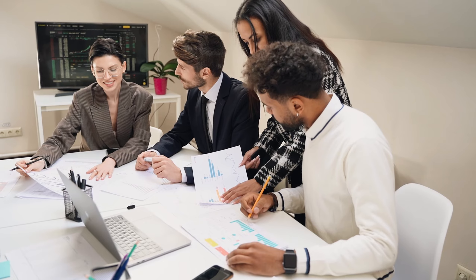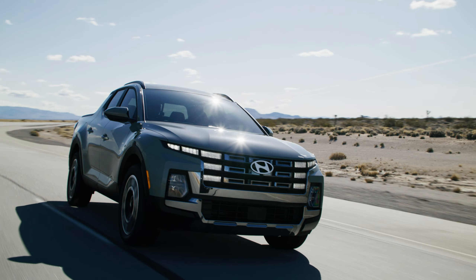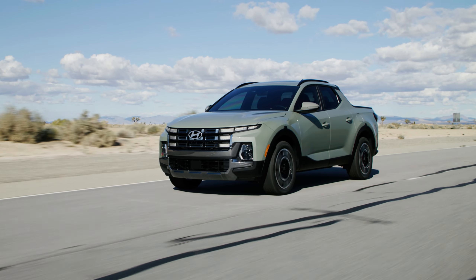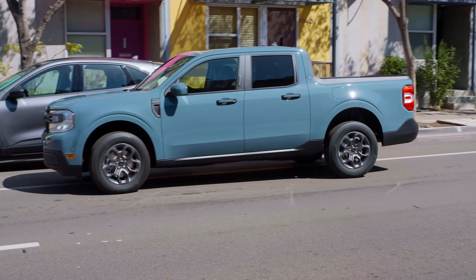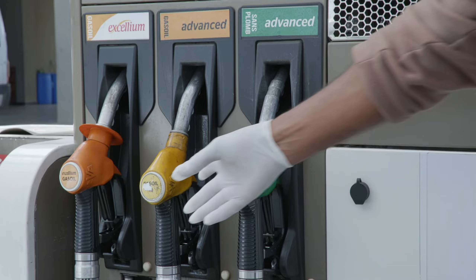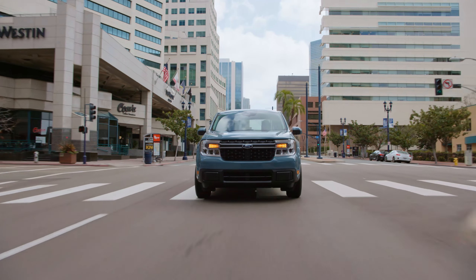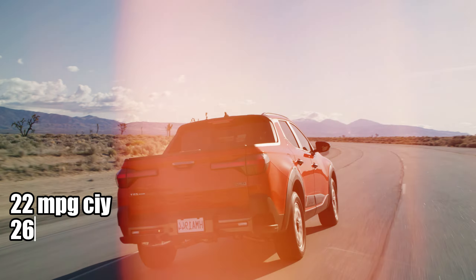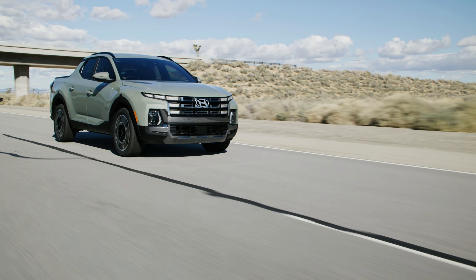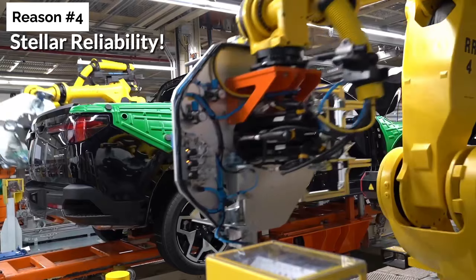The turbocharged engine also packs more torque than the Maverick's power unit. You can opt for all-wheel drive with both engines, making it a far more versatile truck compared to the Maverick, which forces you to choose the turbocharged four if you want all-wheel drive. And while these engines may not be as fuel-efficient as the hybrid Maverick in the city, MPG figures of 22 city and 26 highway are still pretty respectable. But the Santa Cruz's advantages over the Maverick don't stop there, as you'll see in Reason No. 4: Stellar Reliability.